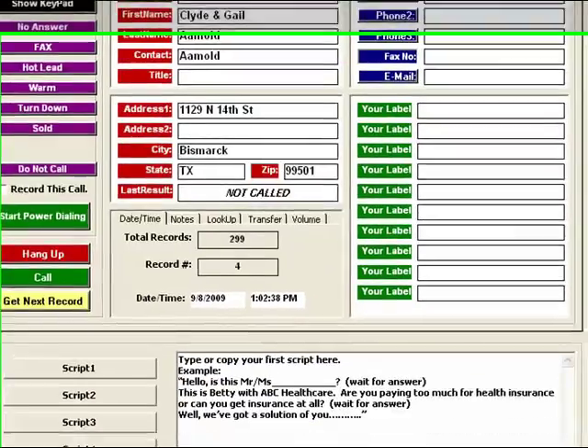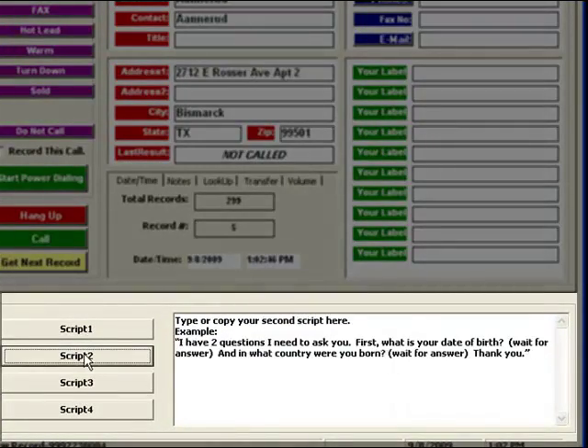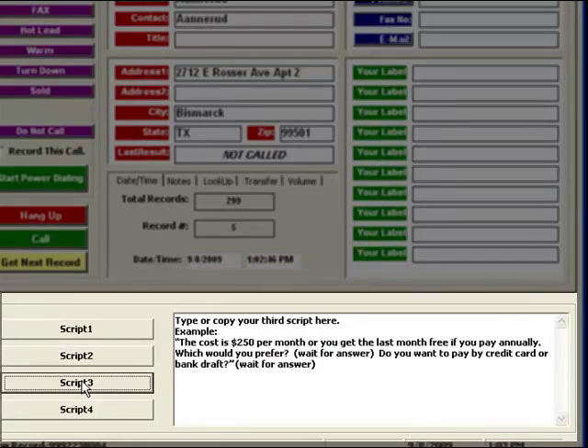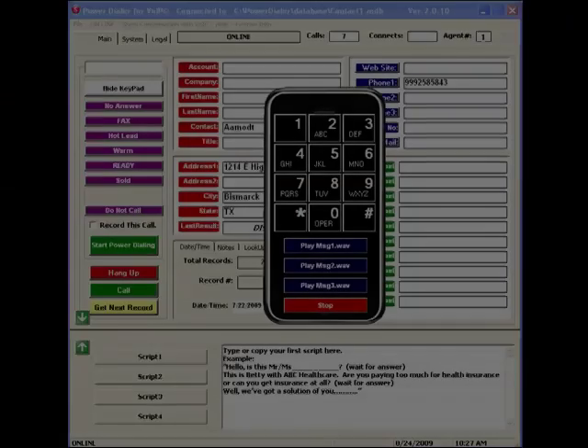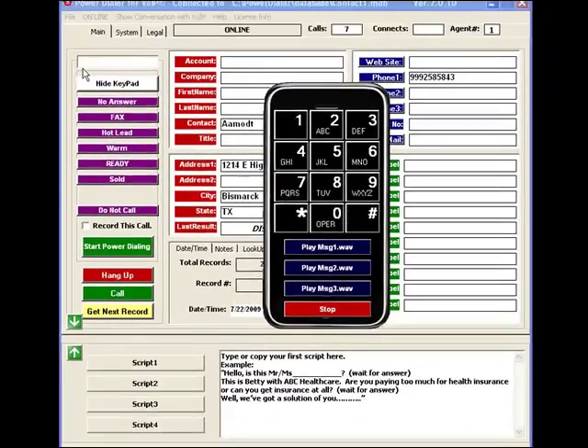When you're talking to someone, you can read any one of your four scripts so you won't forget what to say. If you reach an answering machine or voicemail, you can click to play any of your three pre-recorded messages so you don't have to keep repeating yourself over and over.